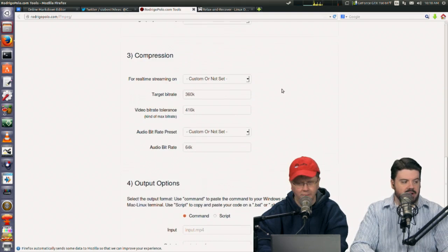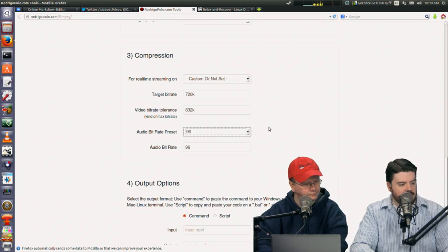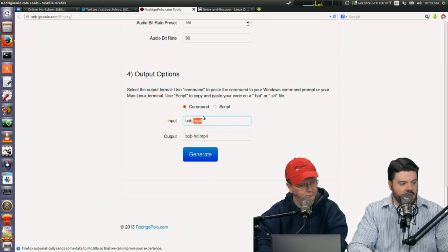It's almost like a pre-edit — if that's all you need, it saves you from bringing it into an editor. There are other options like basic ranges — you can set your target bitrate to a megabit and tweak it. You can choose your audio bitrate, say 96 kbps. Then you give it the file name — say, bob.mp4 — and the output as bob-hd.mp4.